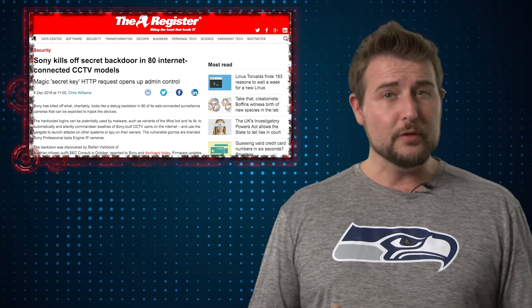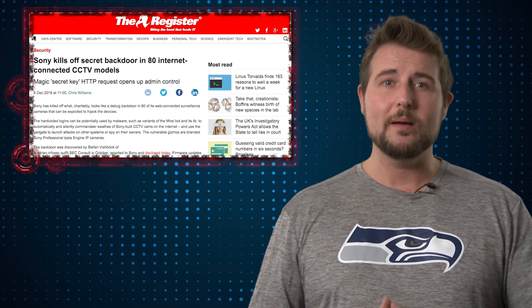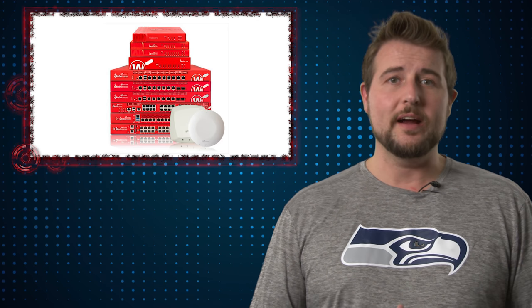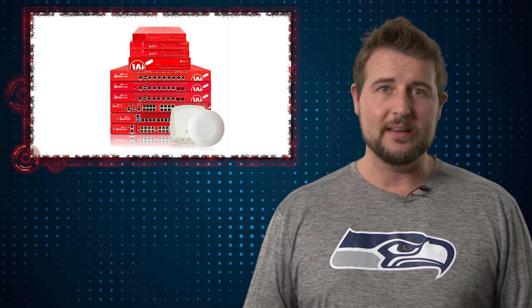Now, there is good news here. The only way attackers can exploit this is if they have access to the web management portal on this particular camera. So if you use a firewall like WatchGuard's Firebox to prevent that access, you're at least protected from internet-based attackers.